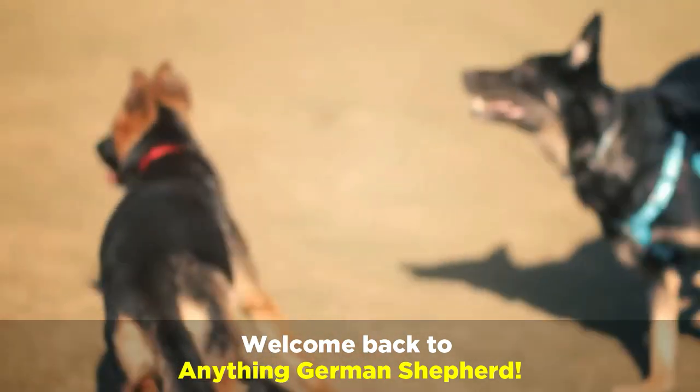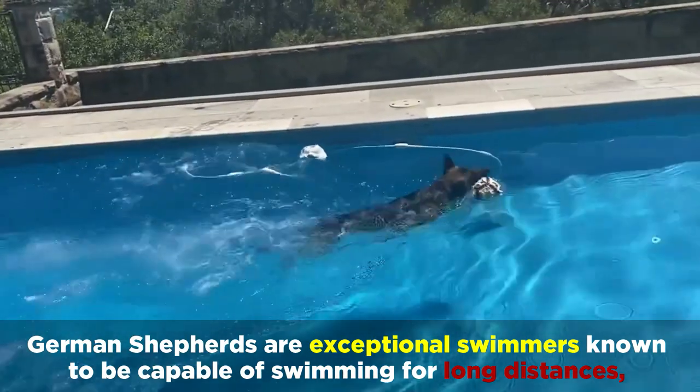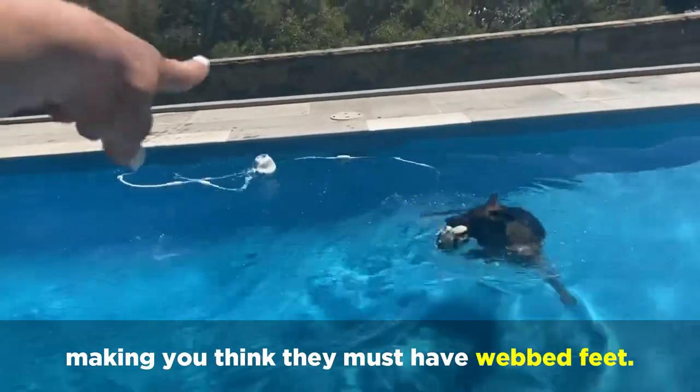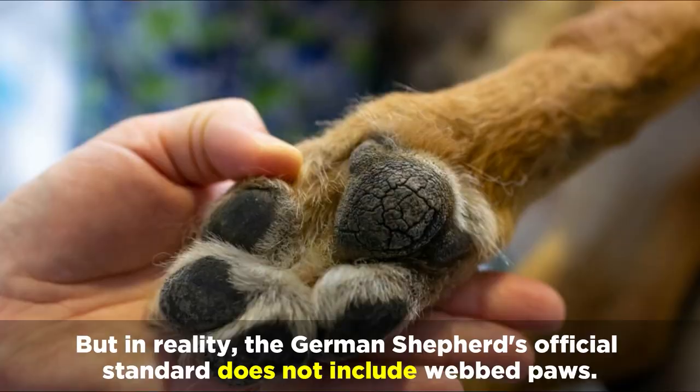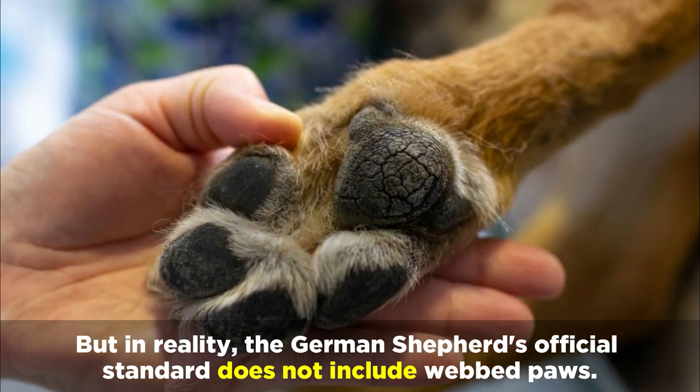Welcome back to Anything German Shepherd. German Shepherds are exceptional swimmers known to be capable of swimming for long distances, making you think they must have webbed feet. But in reality, the German Shepherd's official standard does not include webbed paws.